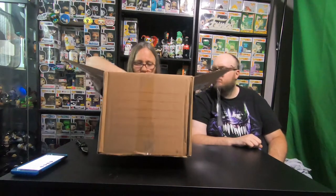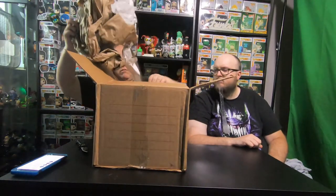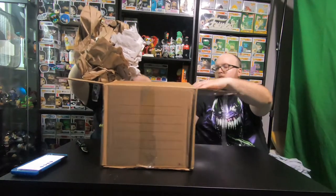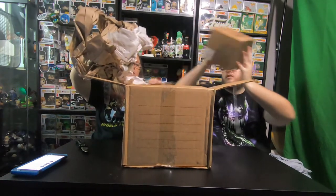Pretty good sized box here — it's a medium. I need to get in there. It's an oversized.